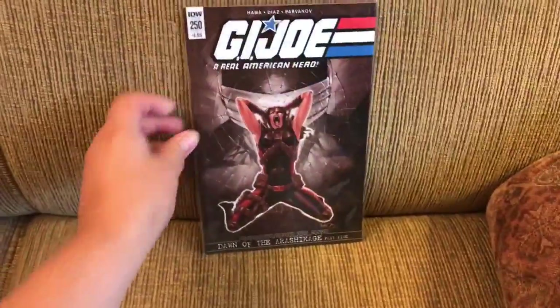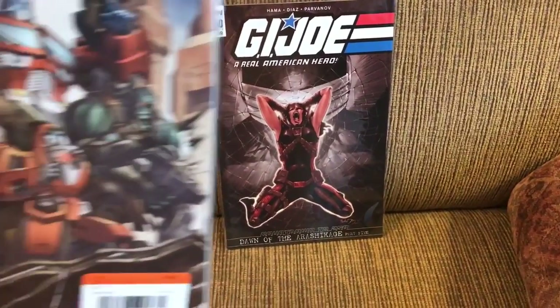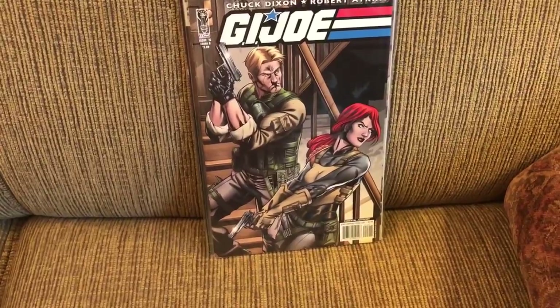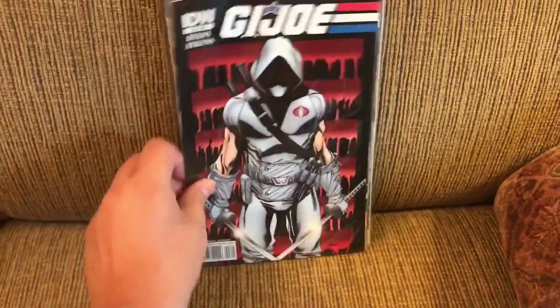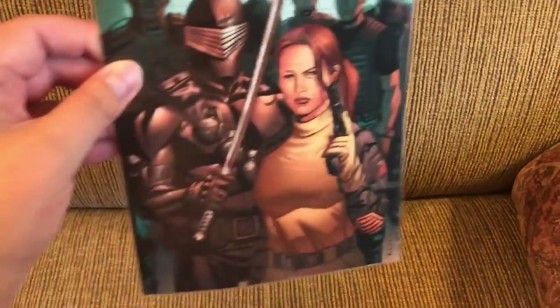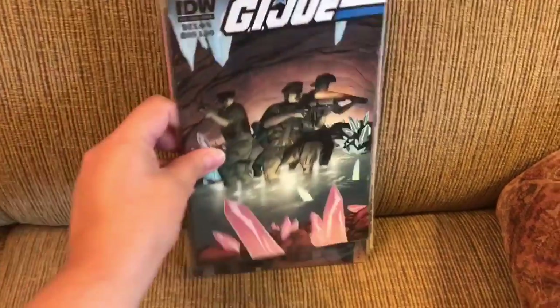Moving to IDW with G.I. Joe Real American Hero 250, Transformers Robots in Disguise 19. IDW's first G.I. Joe series number 15, 22, 23, 25. Then their second series number 10 and 15.